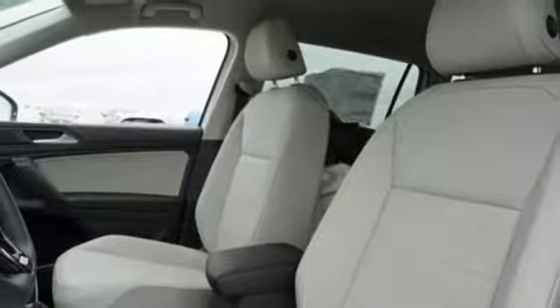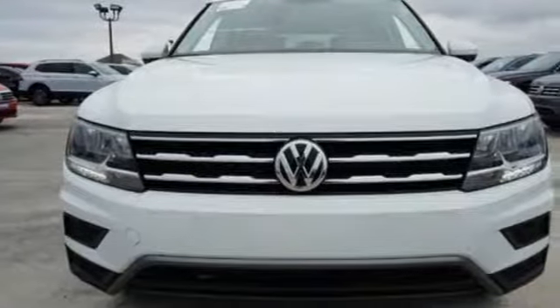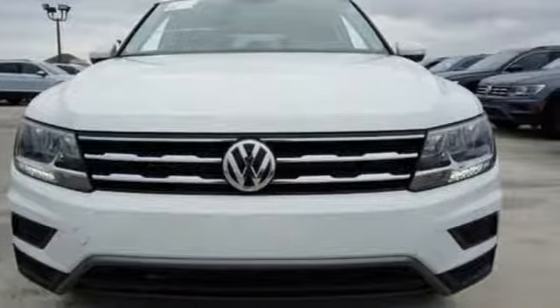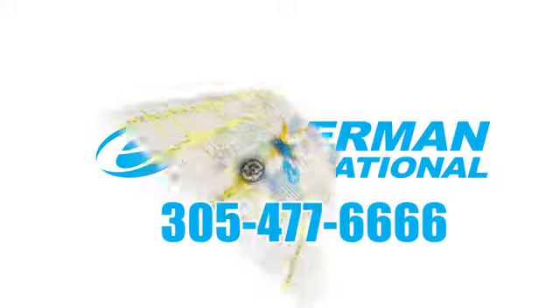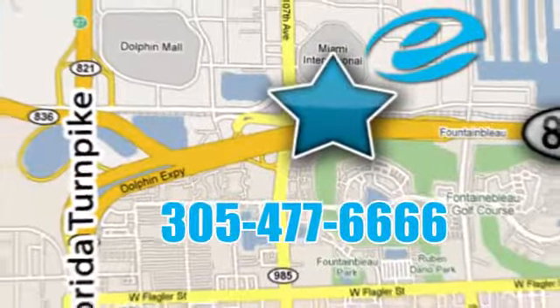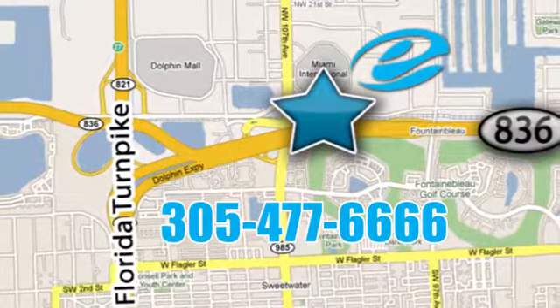Enjoy every drive in a Volkswagen. Stop in for a test drive and make it yours today. Experience Esserman International today. We're conveniently located off Highway 836 and the Florida Turnpike in Miami.